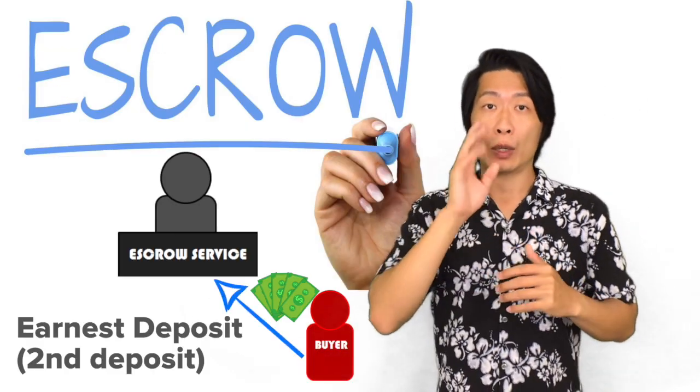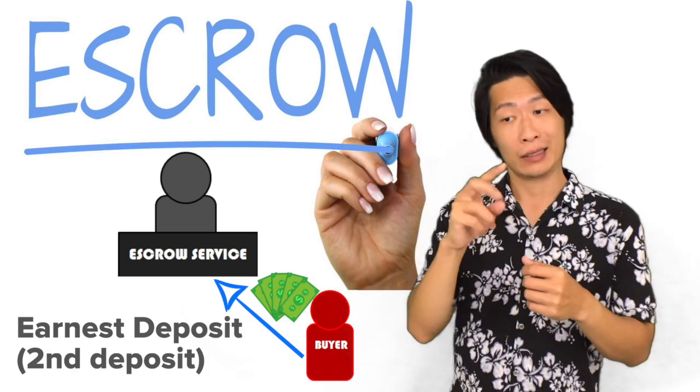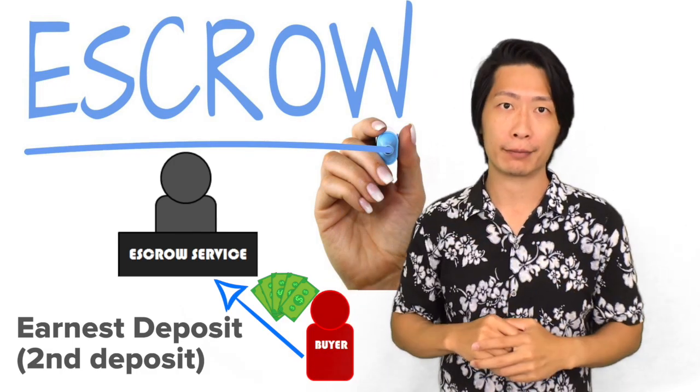After that, you'll make your earnest deposit. This is a second deposit to show the seller again that you're still moving forward and that you are a serious buyer.